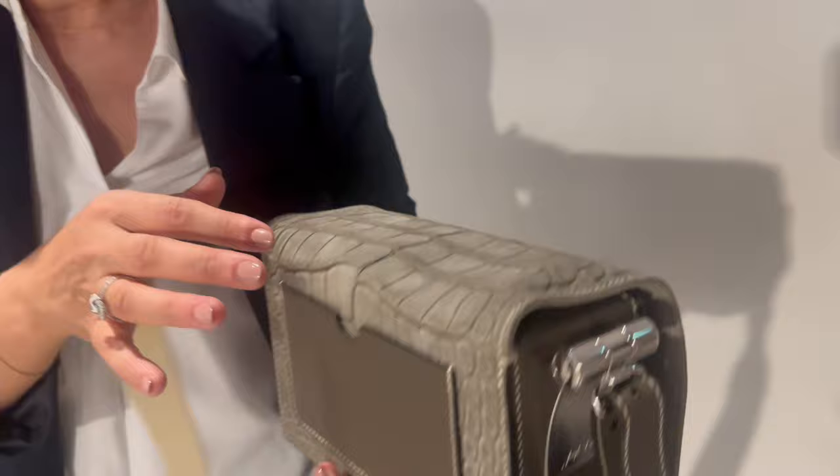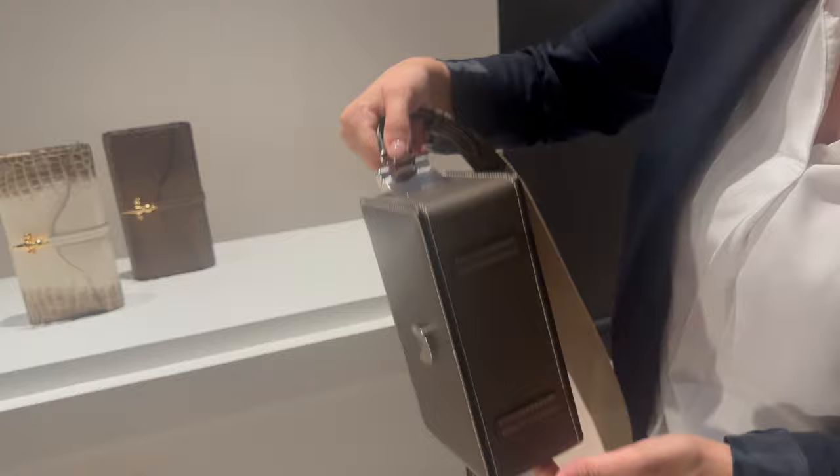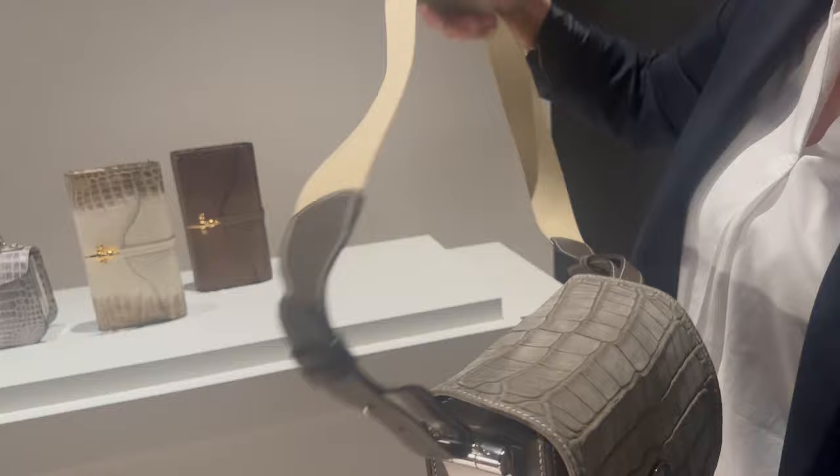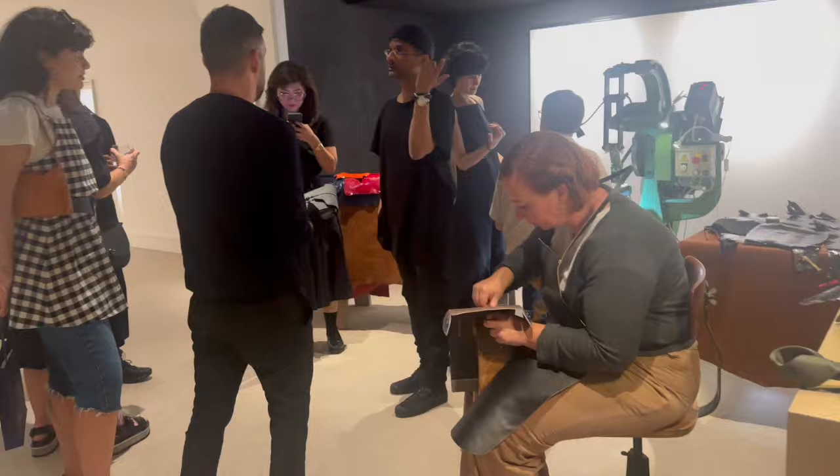Around here you have the alligator, and here you have the leather. This is a unique piece. It's possible to have it in regular leather — normal, regular. I need to see it in crocodile as well.